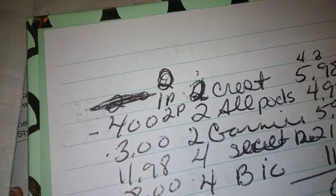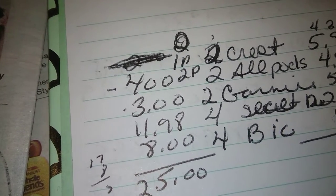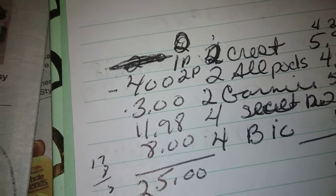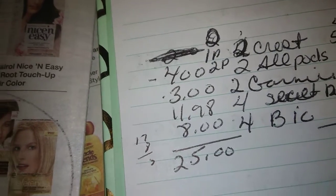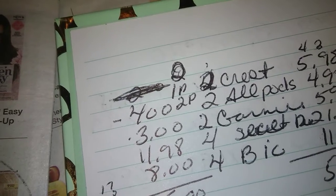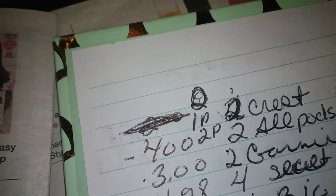Pick up two Garnier Fruitress Shampoos on sale with card for $2.99 — you have a $3 off two paper coupon. Also pick up four Secret Deodorants — I believe it's the Outlast on the coupon. You have a digital buy one get one free and paper buy one get one free coupons from the P&G insert. Your total for that transaction is going to be $21.98, with $11.98 in coupons coming off, and you're also going to get back $4 in points.